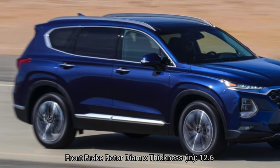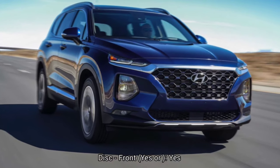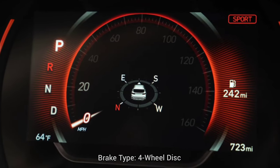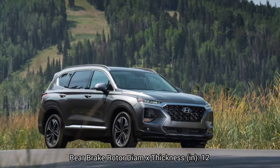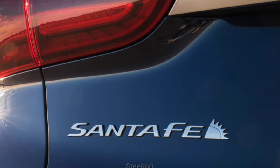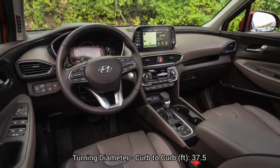Brakes: 4-wheel disc ABS system. Front brake rotor diameter 12.6 inches disc. Rear brake rotor diameter 12 inches disc. Brake type: four-wheel disc. Steering: turning diameter curb to curb 37.5 feet. Steering type: rack and pinion.